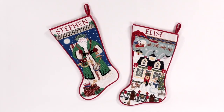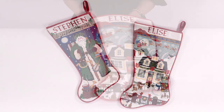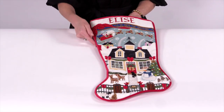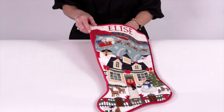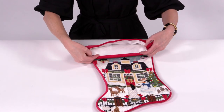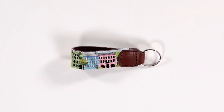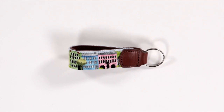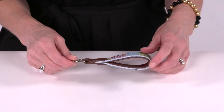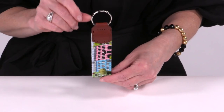Needlepoint stockings are truly an heirloom piece that can be passed down for generations. Our stockings are typically self-welt with velvet backing and a silk lining. Cording may be used instead but must be provided by the customer. Key fobs are a fun and quick piece to stitch and make for a very useful finish. Most key fobs are looped with leather backing and a tab at the top but can also be finished flat as well.